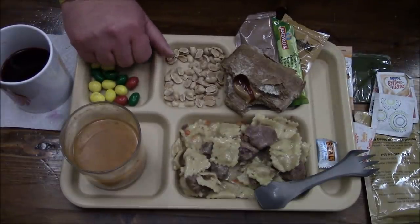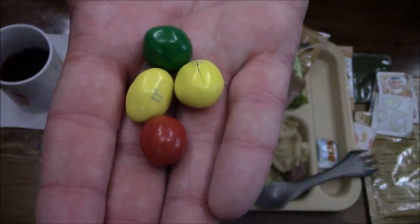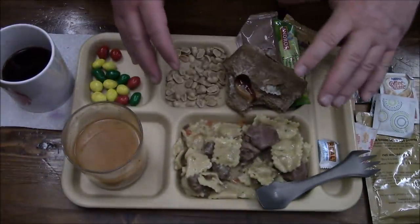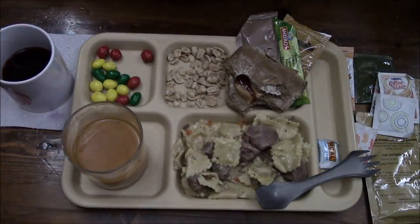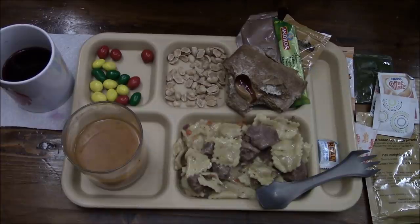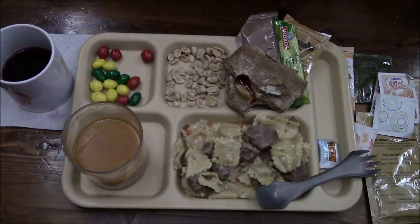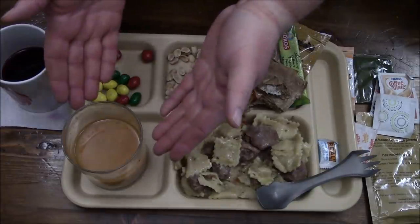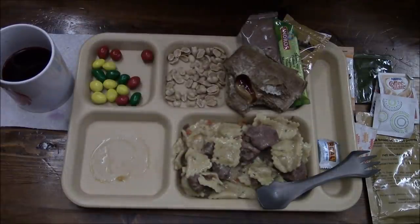Let's give these jalapeño peanut M&Ms a go. I like the colors - they're very festive. At first they don't taste like any jalapeño or bit of spice, and then after you're done chewing you get just the slightest little hint of heat in the back. Though it's hard to tell if that came from them or is still a residual effect from the crushed red pepper in the soup.